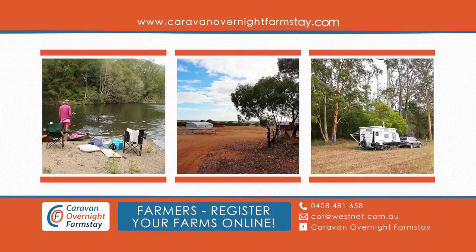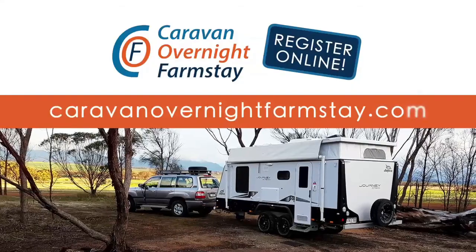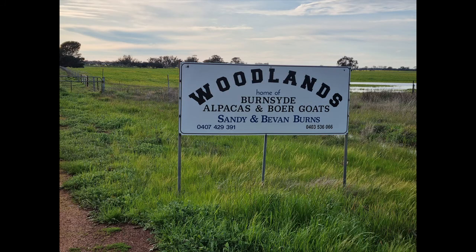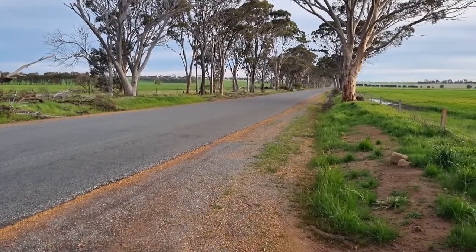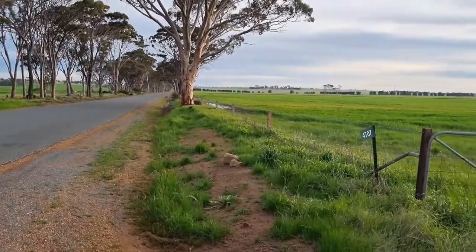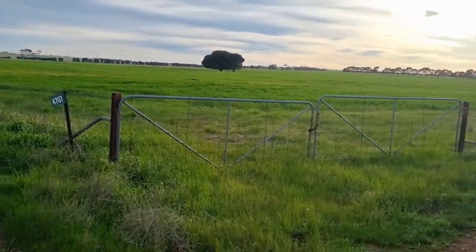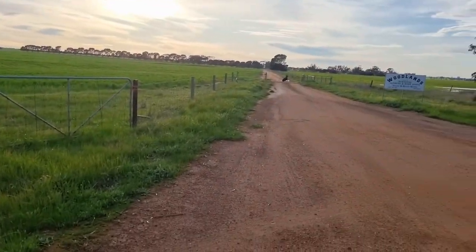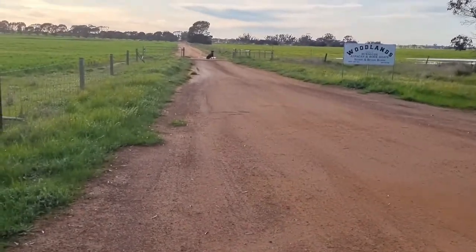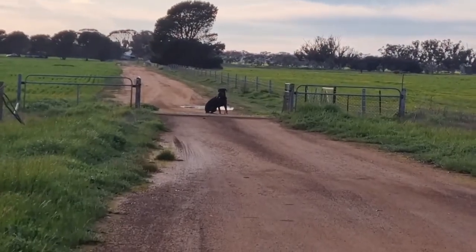Morning all, here we are at Sandy and Bevan's place, just near Koolan. The video might be a bit shaky — it's bloody freezing. 4707 is the number on the gate. That's the entry looking straight into the sun. There's the obligatory campsite inspector — she won't let you pass.